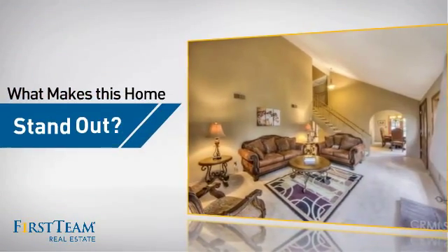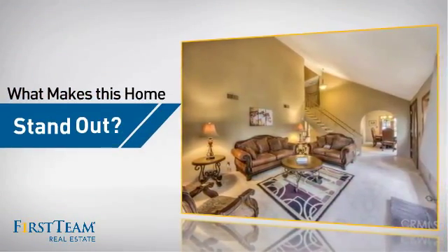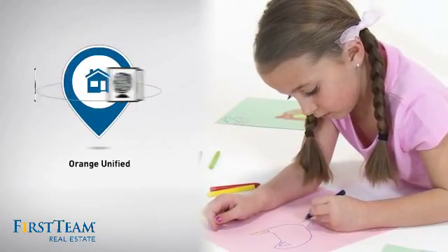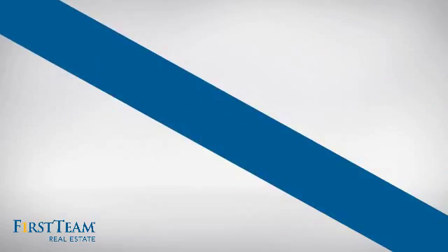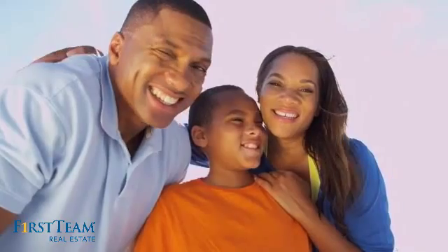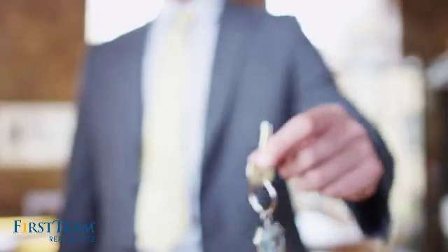But let's talk about what really makes this home stand out. Parents will be happy to know that it's located in this school district. All these great features add up to a property that might be not just your next house, but your next home.